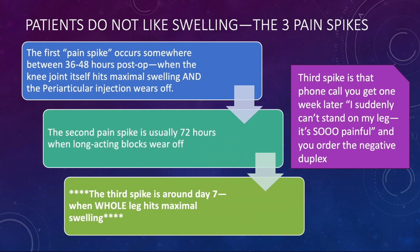I tell my patients as well as visiting surgeons about what I call the three pain spikes. The first two are well known: when the periarticular block wears off at 24 to 36 hours, and again at 72 hours when that long-acting block wears off. But the third pain spike is the phone call we all get about a week after surgery when the patient says their pain is unbearable. If you don't tell the patient about it ahead of time, they're going to worry something is wrong — even when you order that negative duplex — when in fact it's the normal swelling curve.